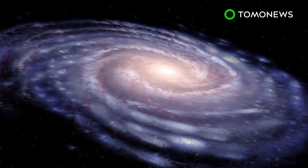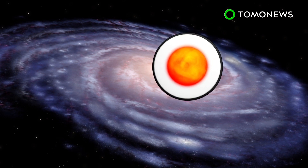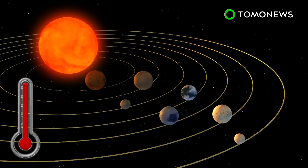Using the Spitzer Space Telescope and Earth-based telescopes, NASA scientists have found a star system called TRAPPIST-1, located 40 light-years from Earth.